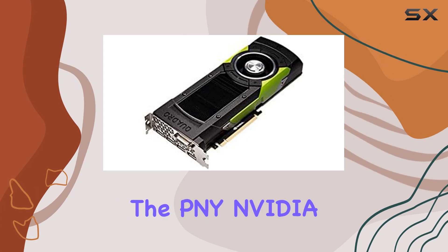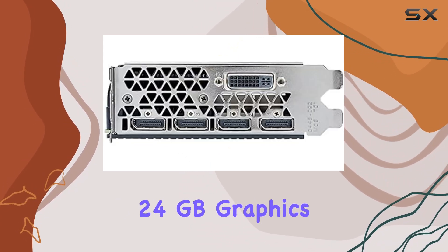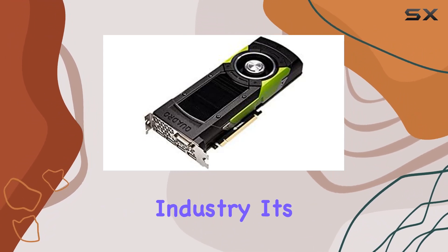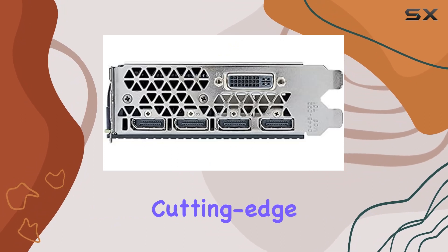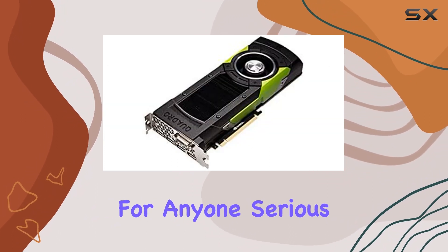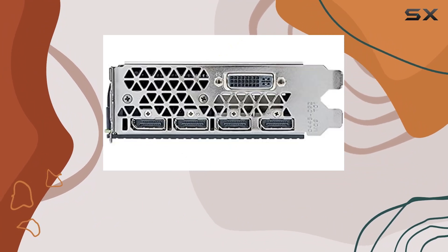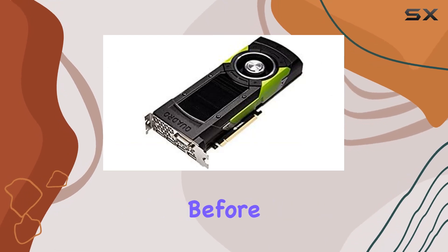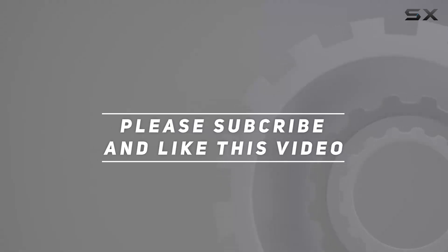In conclusion, the PNY NVIDIA Quadro M6000 24 gigabytes graphics card is a game changer for professionals in the creative industry. Its impressive specifications, versatile connectivity options, and cutting-edge features make it a must-have for anyone serious about pushing the boundaries of visual innovation. Upgrade to the Quadro M6000 today and unleash your creative power like never before. Check out the video description for updated pricing, and thank you for watching.